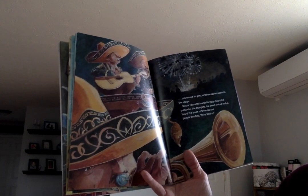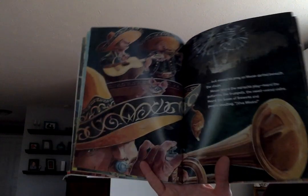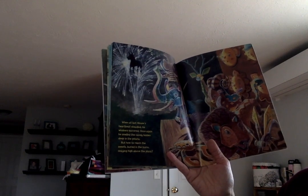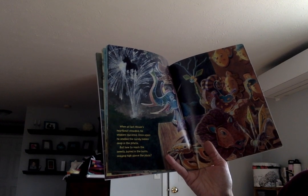But cat missed his prey as mouse darted beneath the stage. Mouse heard the mariachis play — heard the guitarrón, the trumpets, the sweet-voiced violins. He heard the boom of fireworks and people shouting '¡Viva México!' — that means 'Live Mexico!'